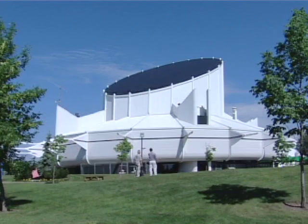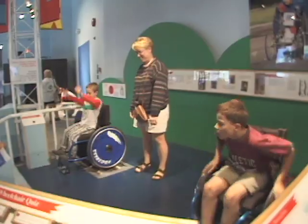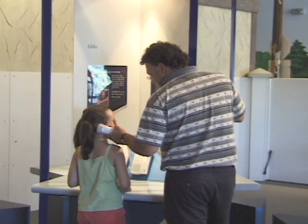The Edmonton Space and Science Centre in Coronation Park keeps visitors on the leading edge of science and technology. Along with its IMAX theatre and planetarium, the centre offers the creative, hands-on style of the Challenger Learning Centre.